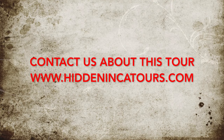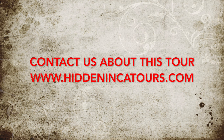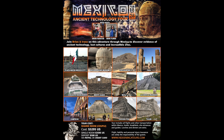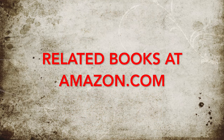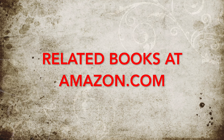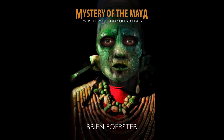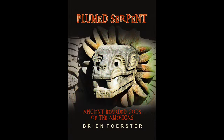Contact us about this tour at HidanicaTours.com. This is the poster located in the Major Tours section, which gives you complete details of the tour. And also, these are related books at Amazon.com: Mystery of the Maya — why the world did not end in 2012 — and also Plume Serpent: the ancient bearded gods of the Americas.